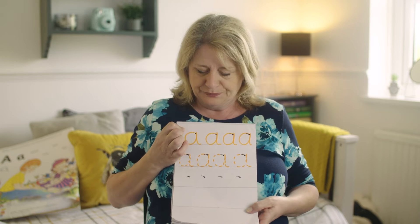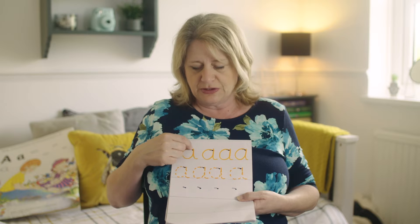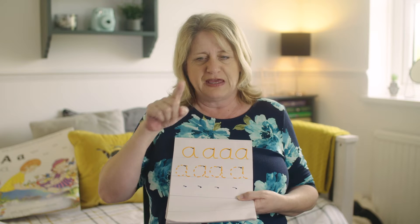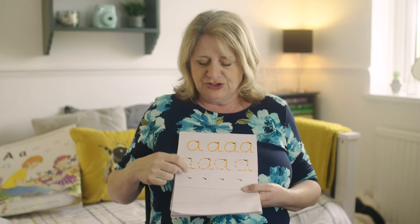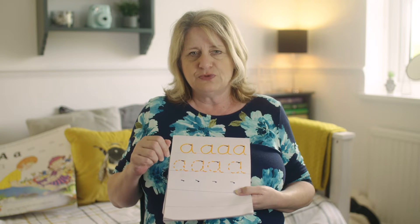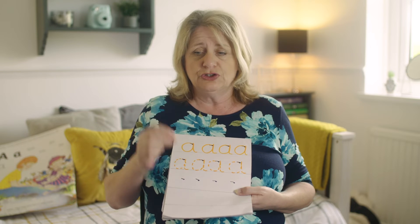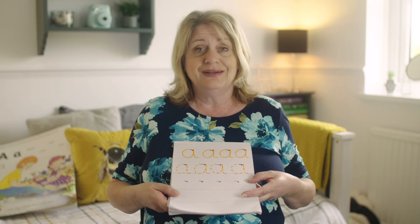So today, mums, dads, grownups — same format as last week. We've got four written carefully the right way in a light colour, black dot, little line to show which way to start. Make sure they're going all the way round, back down, little flick. It's about getting the feeling right in their arms — it's like a little arm dance. The more they do it, the more their arm gets muscle memory for it. They can look at the example ones to check, then room to do it by themselves.